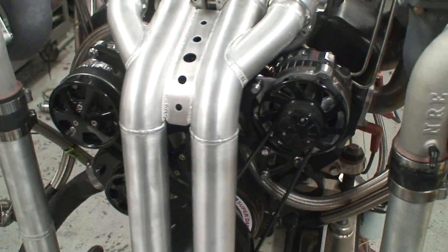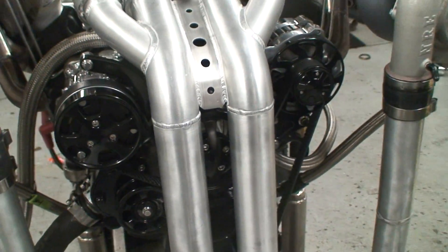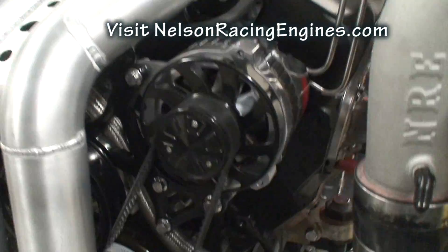It's got the Billet Specialties True Track system, air conditioning, power steering, alternator — all the goodies there. Power steering is not hooked up for the dyno, of course.